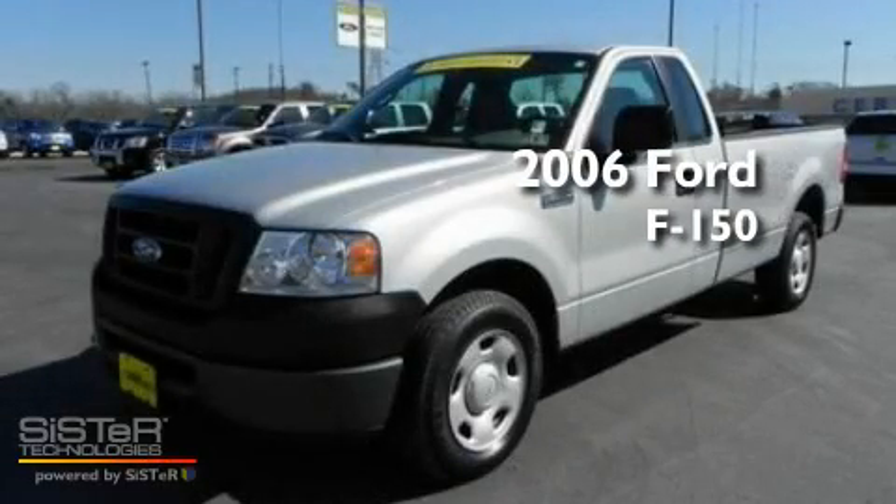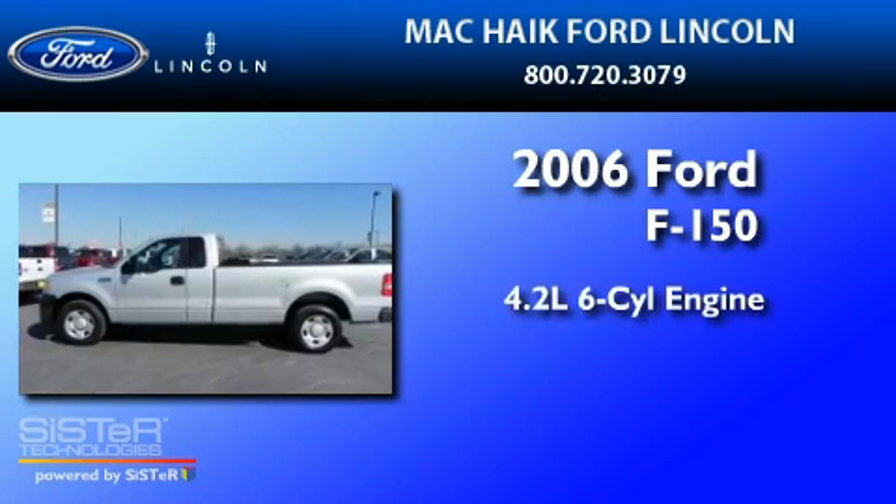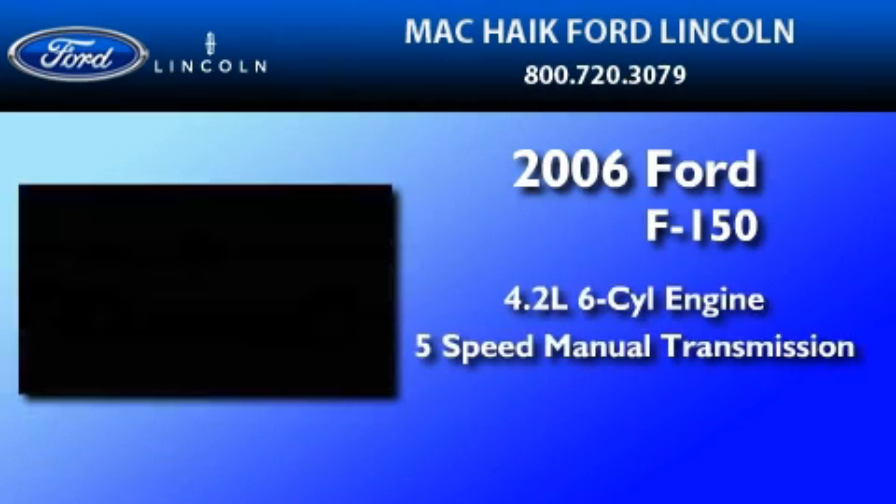This is a 2006 Ford F-150. It has a 4.2-liter six-cylinder engine and a five-speed manual transmission.